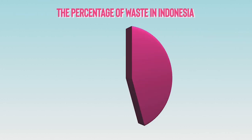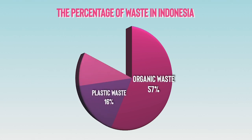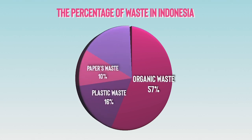The percentage of waste in Indonesia is 57% organic waste, 16% plastic waste, 10% paper waste, and 17% metal, fabric, rubber, and glass.